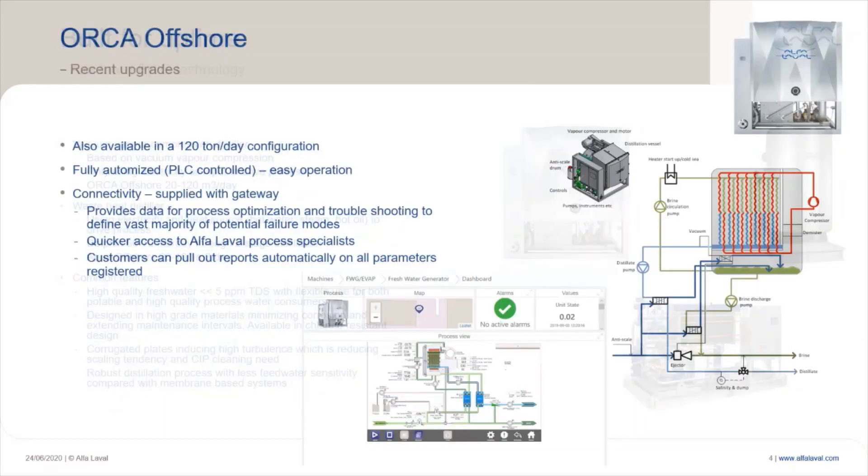Now let's focus on the Orca and its recent upgrades. The maximum Orca capacity has increased from 70 to 120 tons per day. It is also fully automated with a PLC controller, making operation easier and more reliable. More recently, it is also possible to include connectivity features supplied with a gateway. This feature can help provide data for process optimization and troubleshooting to identify the vast majority of potential failure modes, give quicker access to off-site process specialists, and automatically pull out reports on all registered parameters.